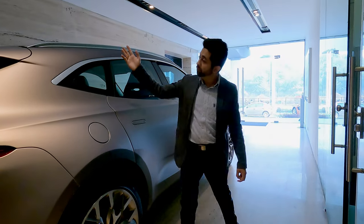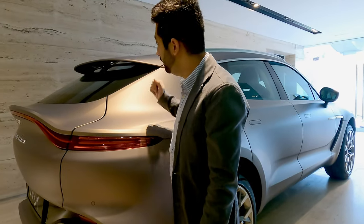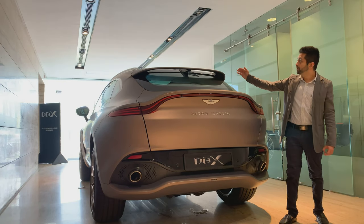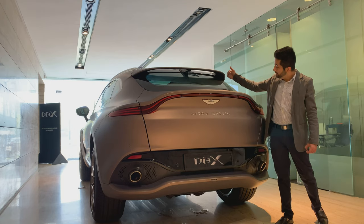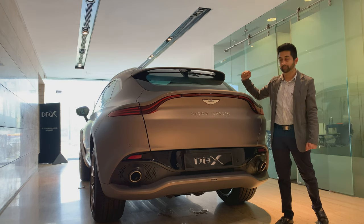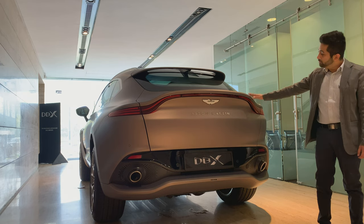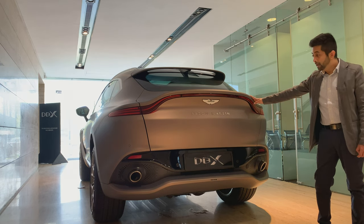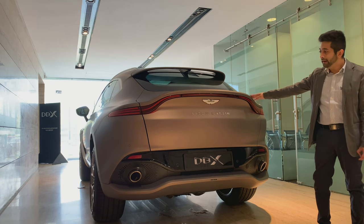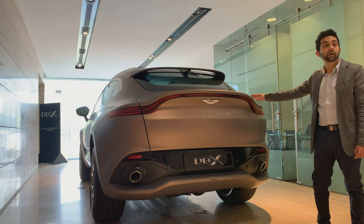Coming towards the rear, the roof tapers off and there is a sporty-looking spoiler with two major advantages. First, it increases downforce, but it also directs the airflow in such a manner that you don't really need rear wipers. The ducktail spoiler is taken from the Aston Martin Vantage and makes its way onto the DBX. It does look sporty and one can easily mistake it for the Aston Martin Vantage at night.